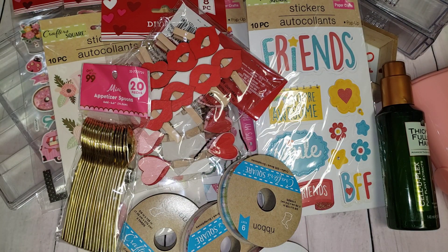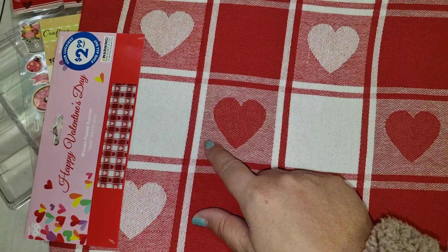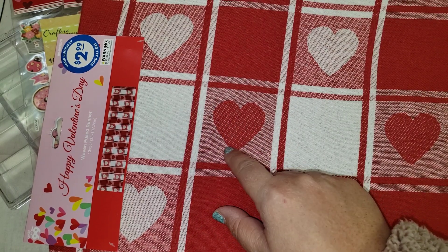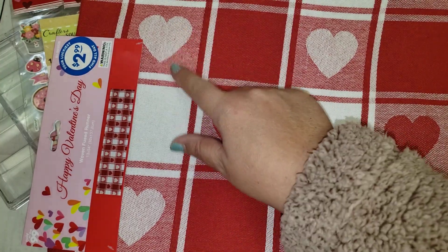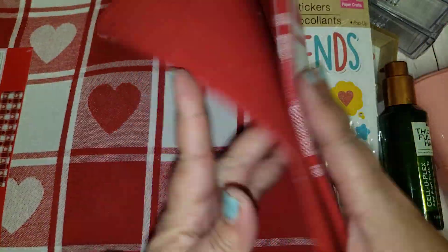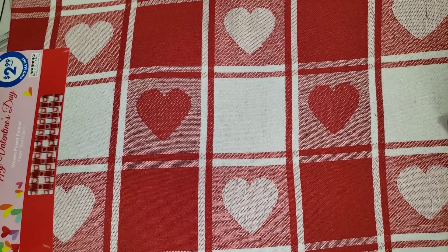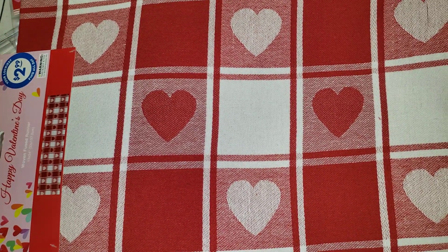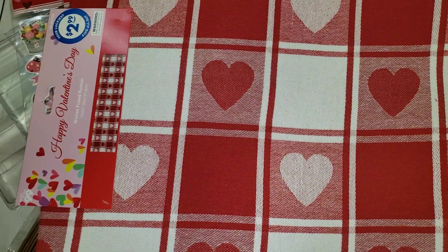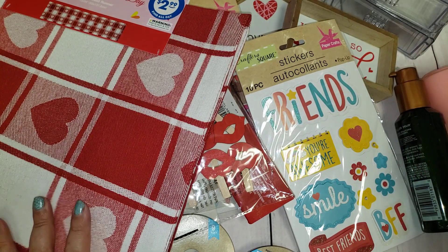I did pick up this Valentine's Day table runner. I've gotten pretty much a Christmas one, a Halloween one, and I think even an Easter one — the table runners. They're always $2.99 and always great quality. I was so excited to find a Valentine's one. It doesn't have crazy patterns — very plain, just red and white. I didn't see the matching napkins; I'm not sure if they didn't put them out yet or they sold out. I usually get the napkins that go along with it, but I saw this and had to get it.